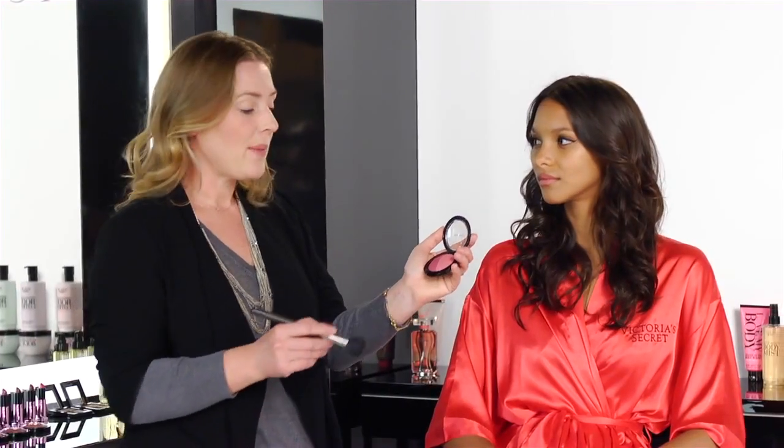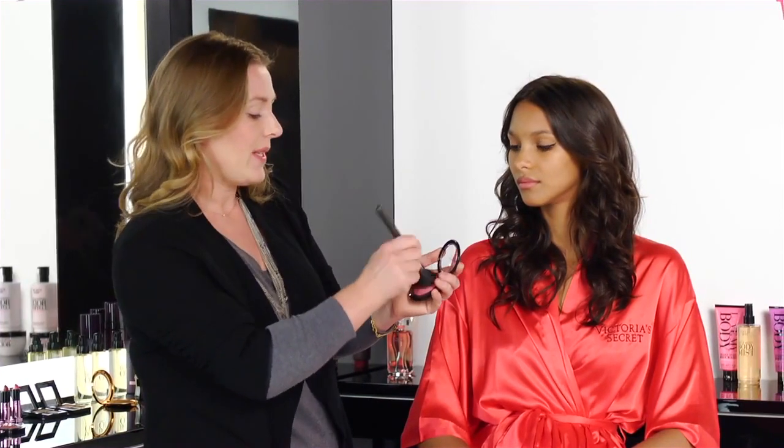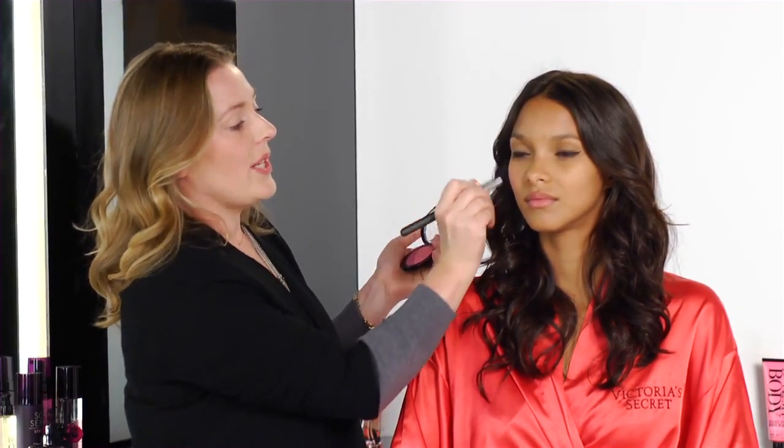For the blush, I'm going to use the Blush Duo in At Last — it's a very pretty pink. I'm just applying it on the apples of the cheeks and then just taking it down into the cheekbones.